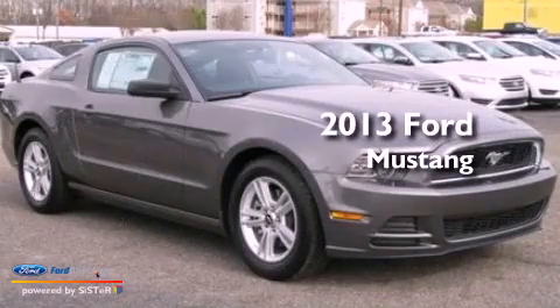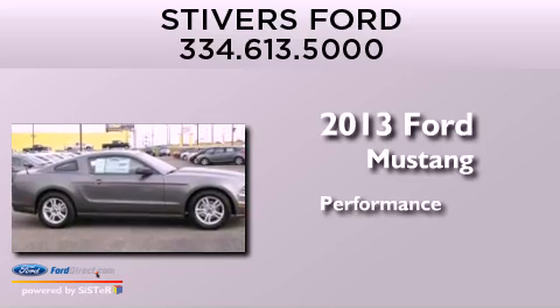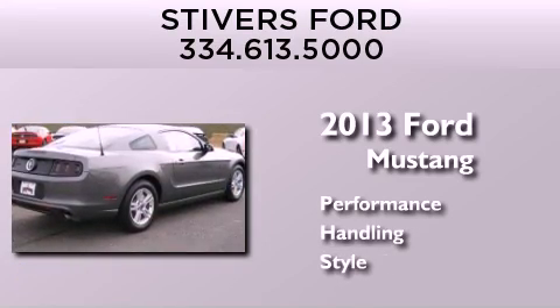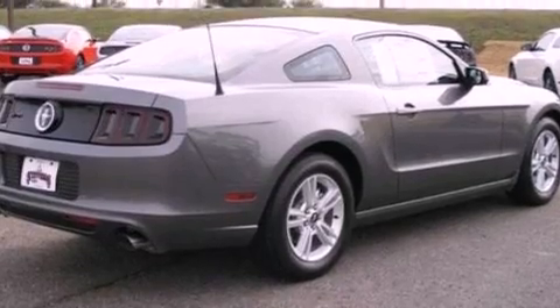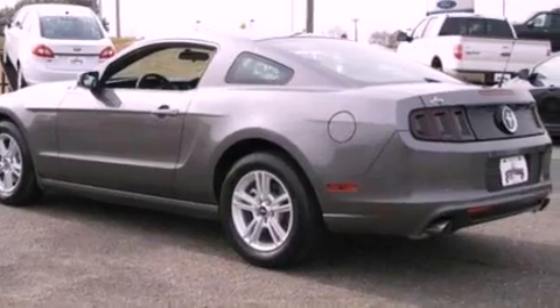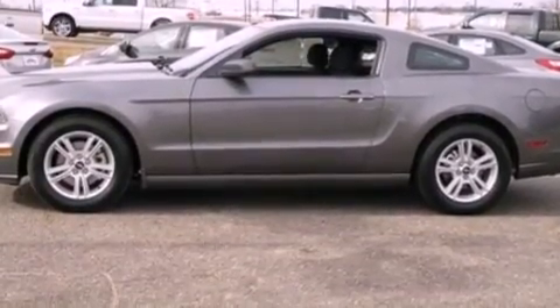This is a brand new 2013 Ford Mustang. Its top features include a multi-link rear suspension, a low tire pressure indicator, high intensity discharge headlights, aluminum wheels, and traction control and stability control systems.